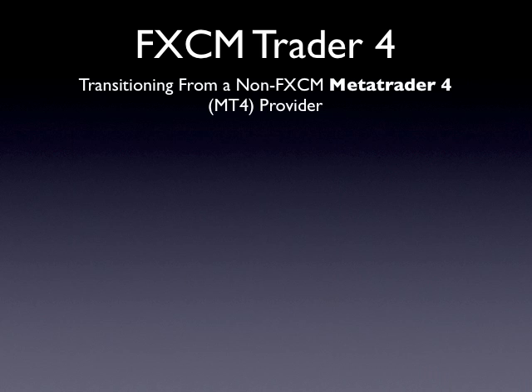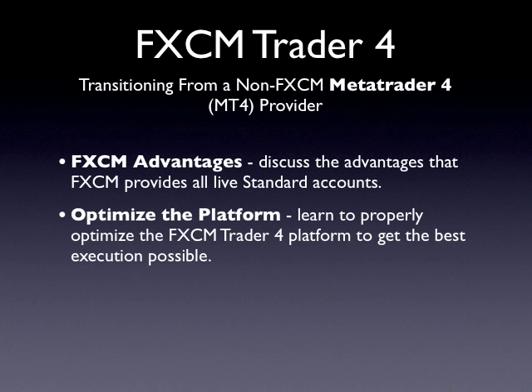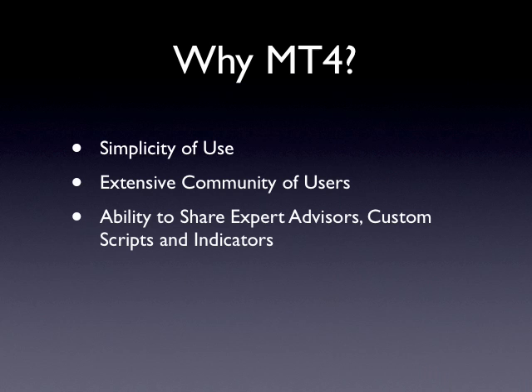In 2008, FXCM introduced MT4 as an alternative to its proprietary FX trading station. It has since grown in popularity and has become a significant part of our business. Today, we will be discussing some of the unique features of FXCM's version of MT4, called FXCM Trader 4. We'll also be talking about how to optimize the platform to get the best execution possible. Let's begin by talking about some of the advantages that FXCM offers over other MT4 brokers.